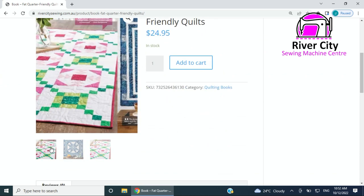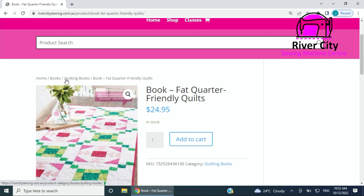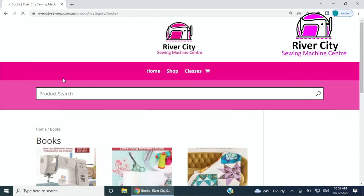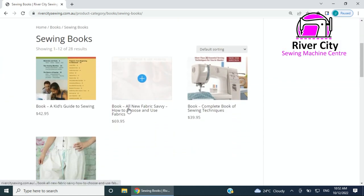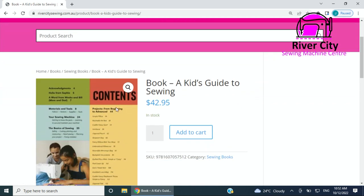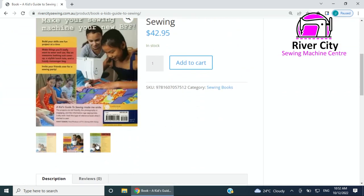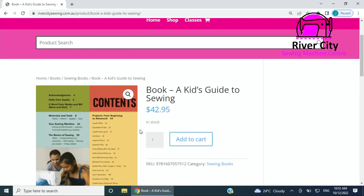We've tried to put as many pictures up as possible so you can see exactly what we've got. For example, 'Fat Quarter Friendly Quilts' — it's in stock and we've tried to give you as many little pictures as we can. Books are also broken up into categories: embroidery books, quilting books, and sewing books, to make it easier to search for what you're looking for.